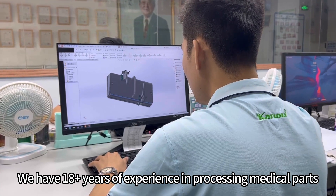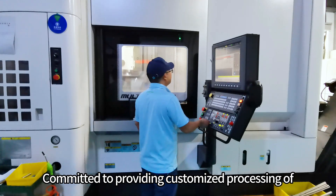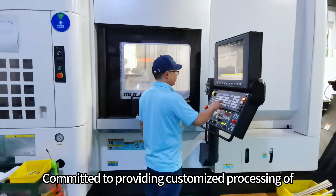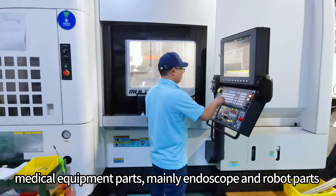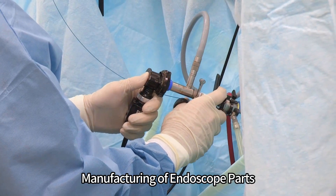We have more than 18 years of experience in processing medical parts, committed to providing customized processing of medical equipment parts, mainly endoscope and robot parts, including the manufacturing of endoscope parts.